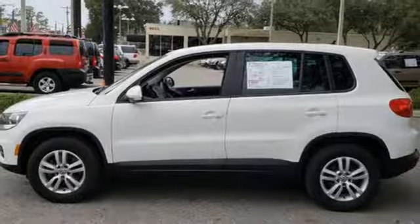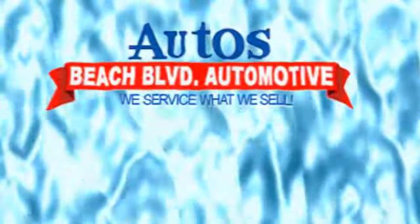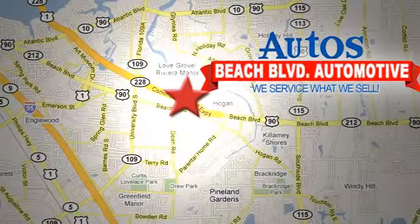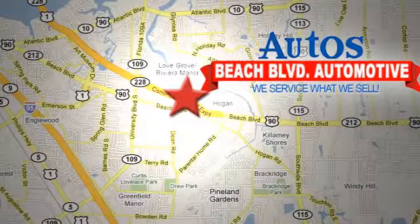Get in this VW today. It will surprise you. Beach Boulevard Automotive. We're conveniently located at 6833 Beach Boulevard in Jacksonville, Florida, just minutes off Southside Boulevard.